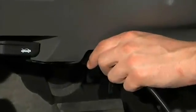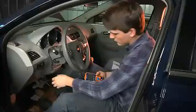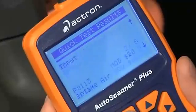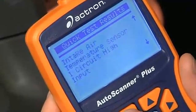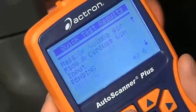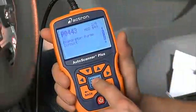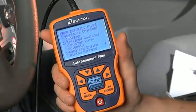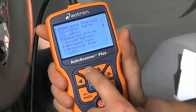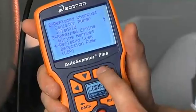Troubleshooting your vehicle can be difficult and time consuming. A diagnostic tool that only shows the code on your vehicle leaves the next step up to you. The Auto Scanner Plus not only displays the trouble code, but also helps prioritize troubleshooting by providing the top reported fixes specific to the vehicle's make, model, year and engine, all at the touch of a button.